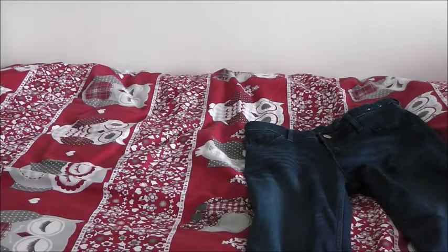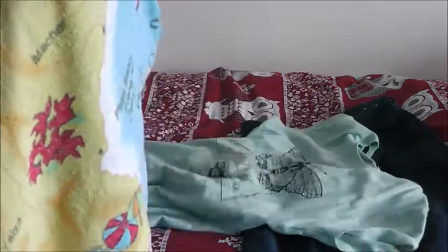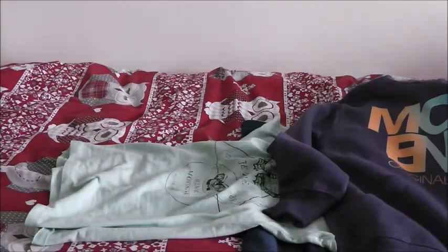After the shower I lay out all my clothes. Today I am wearing my blue jeans, my butterfly t-shirt, and my McKenzie outdoor wear jumper. Unfortunately these were all birthday presents so I don't know exactly where they came from.